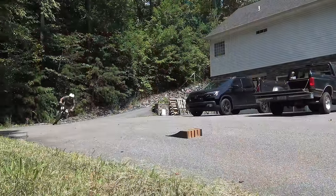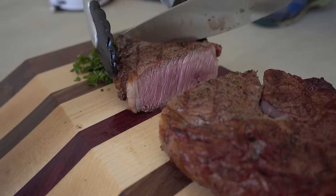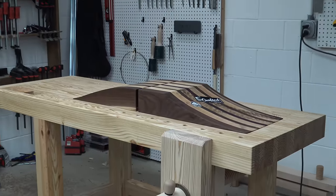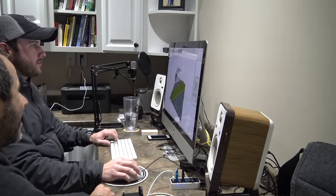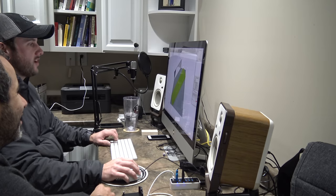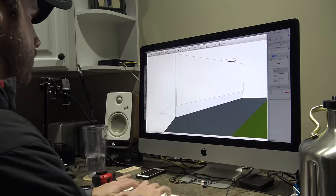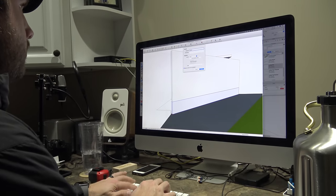The last thing Johnny built for us was a butcher's block in the shape of a kicker ramp. Despite it functioning very well as both a cutting board and a kicker, it didn't offer any real utility. Today's project will actually be practical. You know it's about to go down when Johnny busts out Google Sketchup. By making a 3D model, we could experiment with different ideas before cutting a single piece of wood.